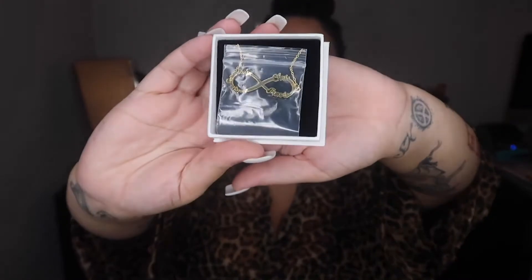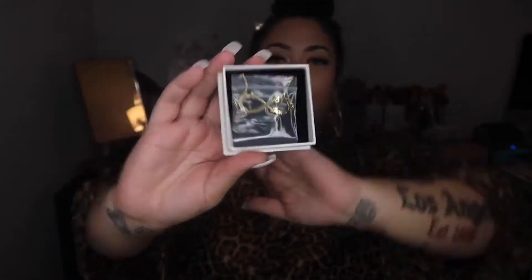I will have their company linked down below in the description box so you guys can go and check out some Silviax for yourself. I got this necklace — y'all see that? It's a gold infinity sign and it has all my baby's names on it. It's so cute. They also sent me a ring and it says 'real one,' okay, period, because you know I'm a real one.